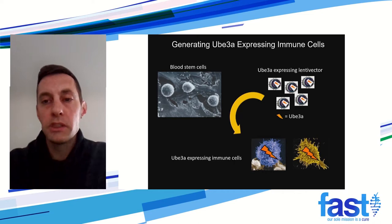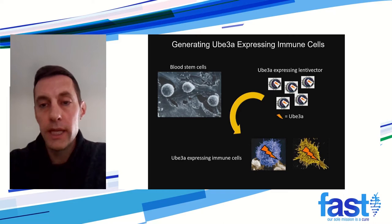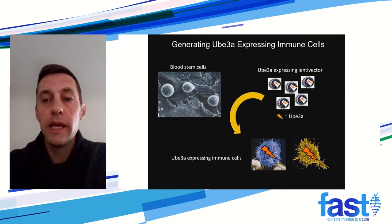This is a simple schematic of what we actually want to accomplish. We have a UBE3A-expressing lentiviral vector. We genetically modify these blood stem cells, transplant them back into the patient, and then these stem cells will generate UBE3A-expressing immune cells for the rest of the patient's life. And these cells will then deliver this functional copy of UBE3A to affected neurons.